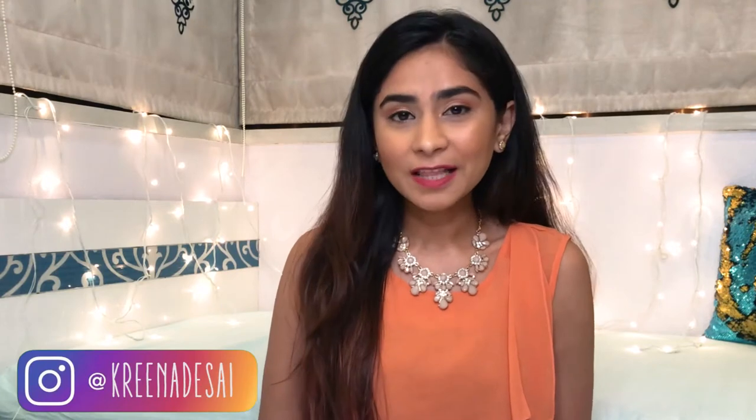Hi guys, I'm Karina and welcome or welcome back to my channel. I make videos on fashion, lifestyle, nail art, beauty and a lot more categories. If you already like what you see, don't forget to hit the subscribe button and the bell icon so that you can get a notification every time I upload a new video.